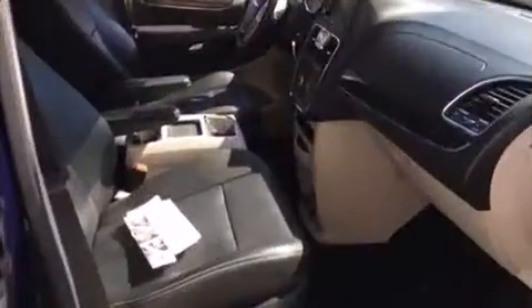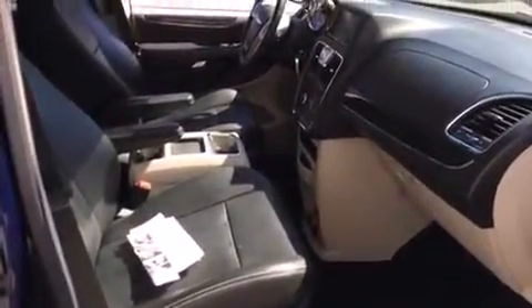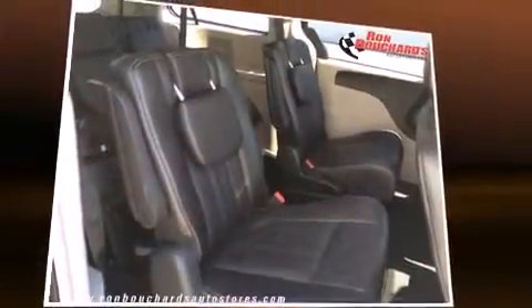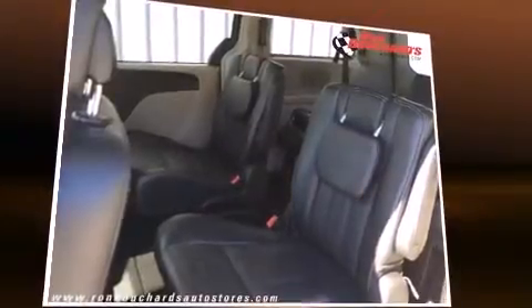It includes leather upholstery, one-touch window functionality, a built-in garage door transmitter, a trip computer, an automatic dimming rearview mirror, heated door mirrors, rear wipers, and power windows.